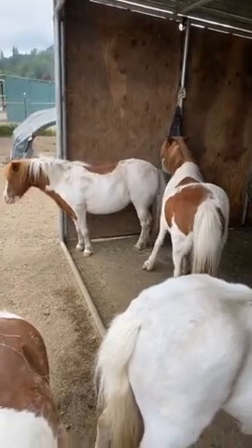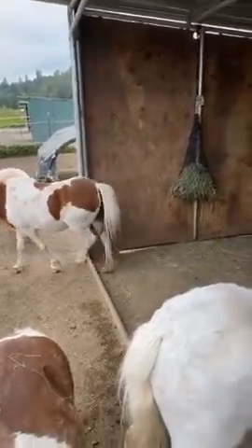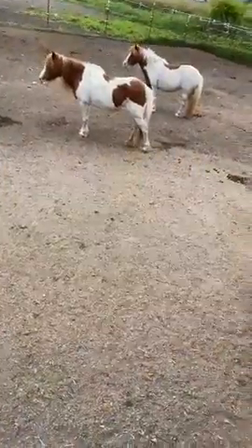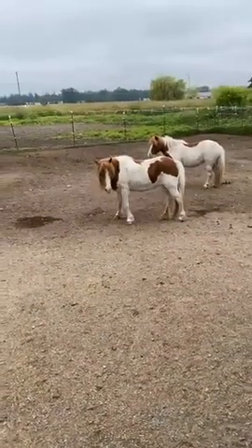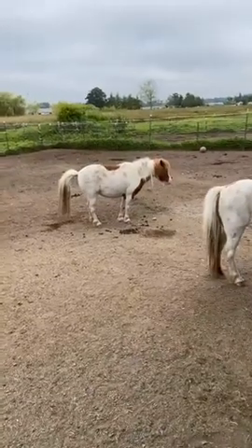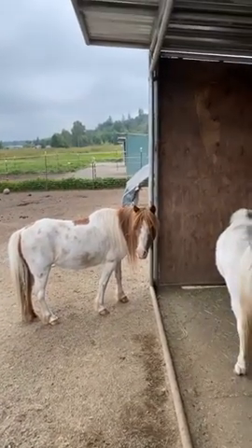They were so happy to see each other again. This just happened on Thursday. Hi sweet Elsa! Look at Elsa — she's like, 'Yeah, people, whatever, I don't care, I'm just gonna eat my hay.' And Anna's like, 'Really? We can do that?' This is a super good way of showing them that people are okay.